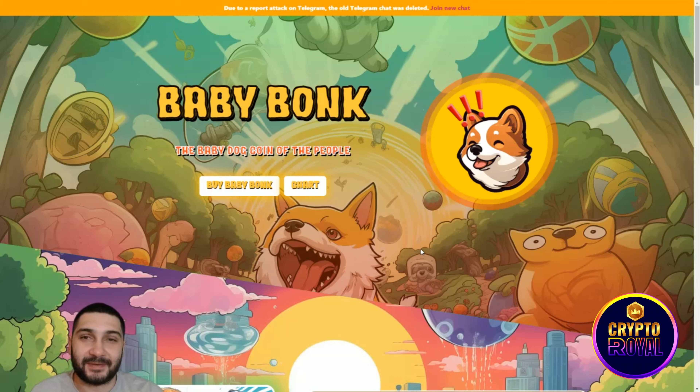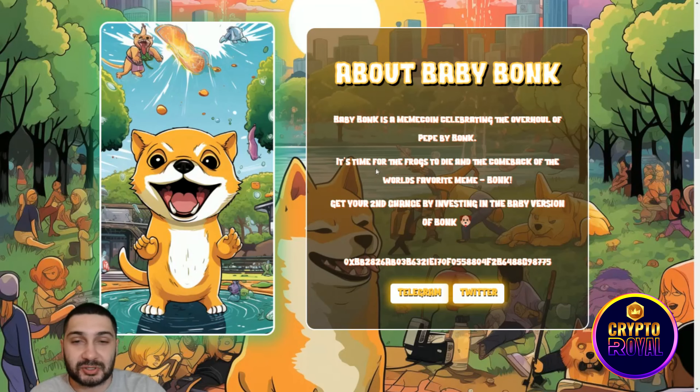Here we are at their official website — Baby Bonk is right here. It's described as 'the baby dog coin of the people,' a community-driven project with great utilities and great partnerships. They're currently trending and their chart looks very cool. Scrolling down, Baby Bonk is a meme coin celebrating the overhaul of Pepe by Bonk — it's time for the frogs to die and the comeback of the world's favorite meme, Bonk.